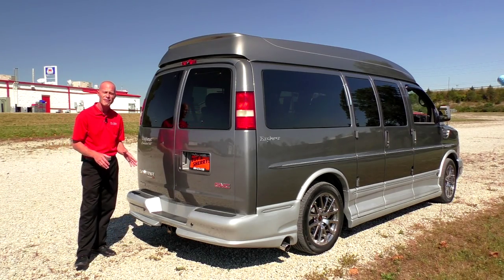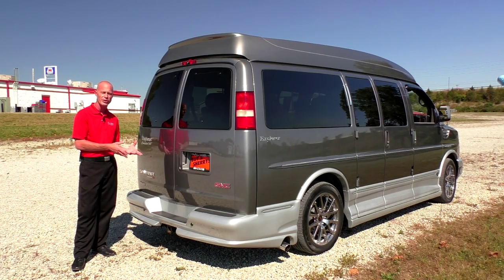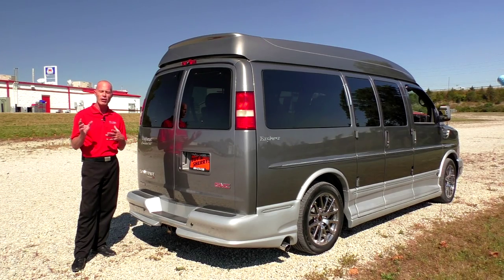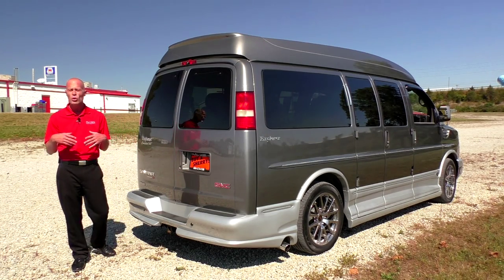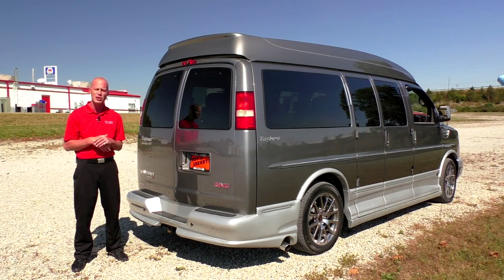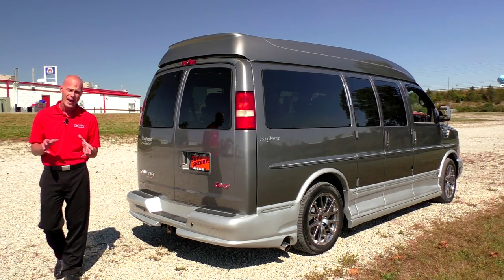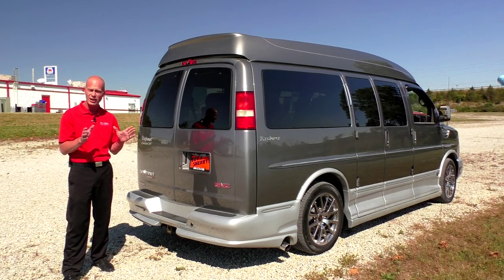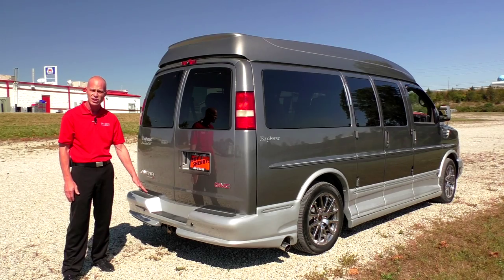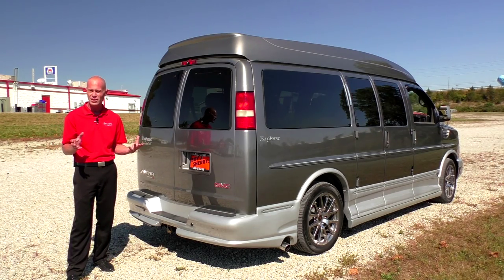This van does have a StabiliTrak and traction control system, and the traction control works hand in hand with the all-wheel drive. If you have any questions on how the all-wheel drive works or any of the safety features, please give me a call. This van also has a factory tow package with the tow-haul button located directly on the dash, and it is a Class 3 receiver with all the wiring built in. This van can safely tow up to 6,400 pounds, giving you tremendous capability.